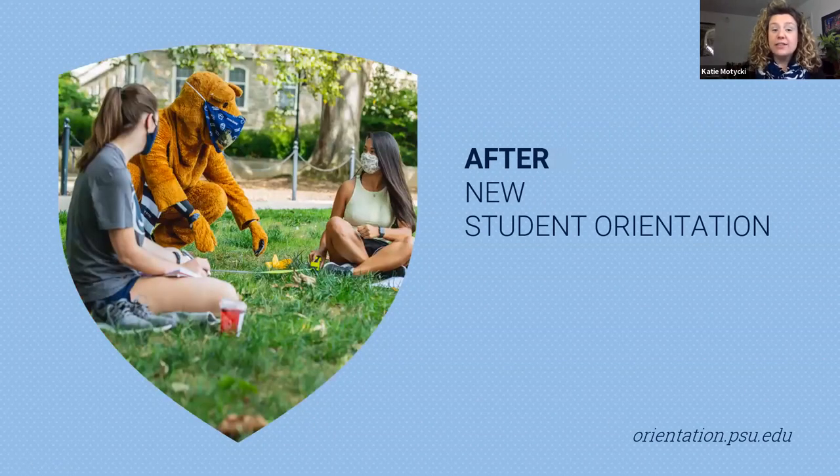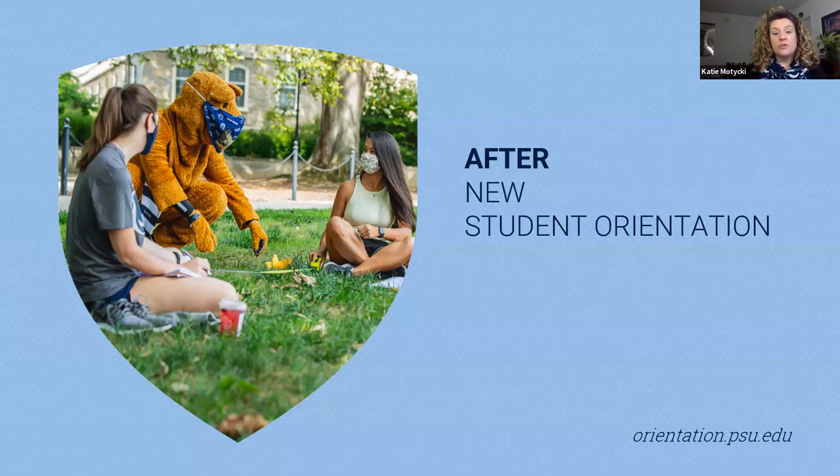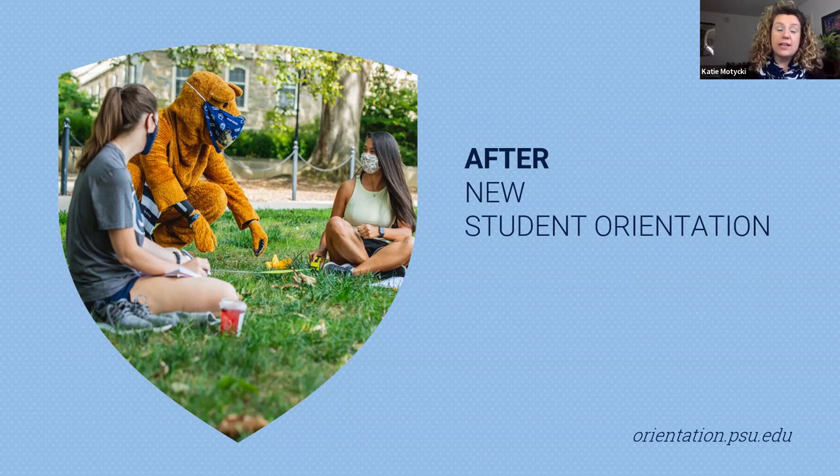After new student orientation, there are still things that you'll need to do to continue getting ready for a successful start — and great news, these are also included on your NSO task list. You will find an online module that introduces the student code of conduct. Students will also find the Penn State Safe and Aware program, an online module about alcohol education and relationship and sexual violence awareness. You'll receive instructions on how to submit your student health insurance information to Penn State, or how to purchase student health insurance if you're in need of it. And we'll provide you with information about Welcome Week, which we prepare for the start of each semester — its goal is to get you out of your rooms and connected into the community.